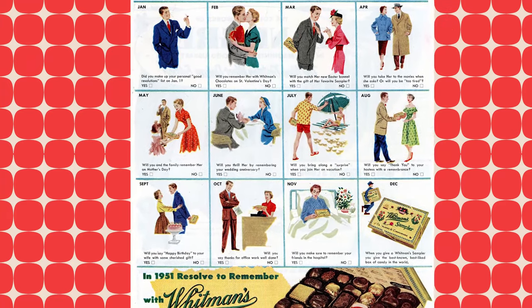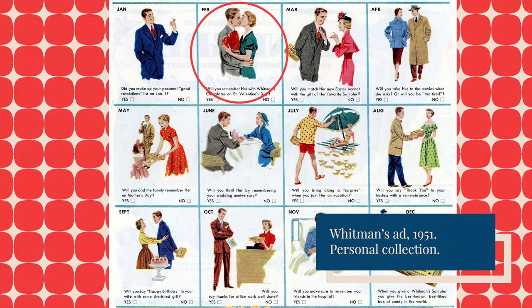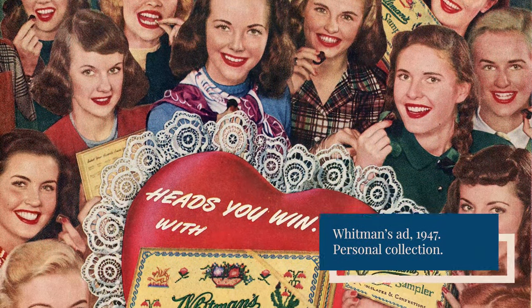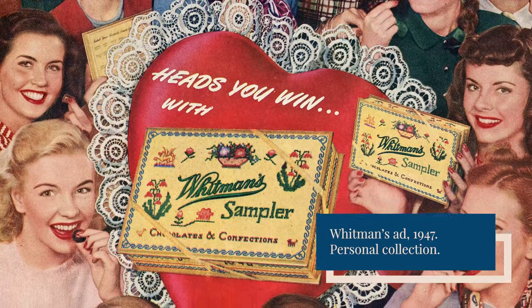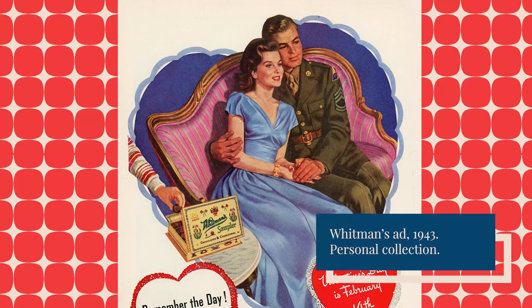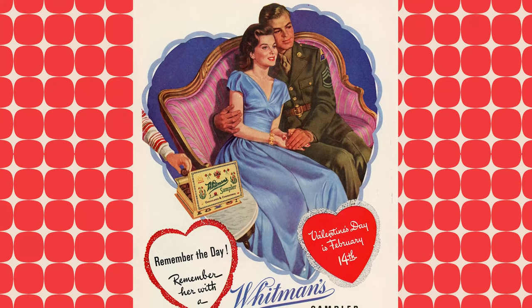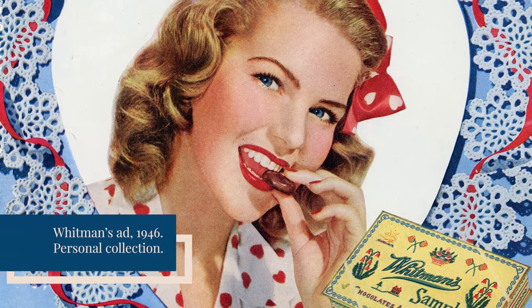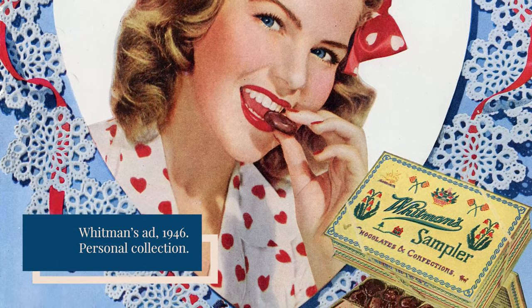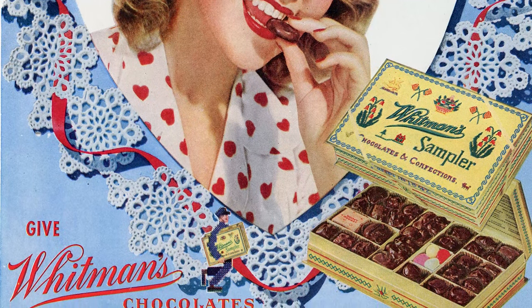Whitman's sampler has been a fixture of gift-giving for special occasions since its introduction, and Valentine's Day was no exception. A newspaper ad in 1913 asserted, "Every day is Whitman's day, and February, as if to make up for its delinquency, throws in a special Whitman's day on the 14th." Whitman's positioned the sampler as the ultimate way to demonstrate thoughtfulness, launching a slogan in the late 1930s: "A woman never forgets the man who remembers." A 1946 ad claimed, "She'll thrill any day at being remembered with Whitman's. Valentine's Day is a day when remembering is a must. Make it Whitman's — the candy she just knows is America's finest."